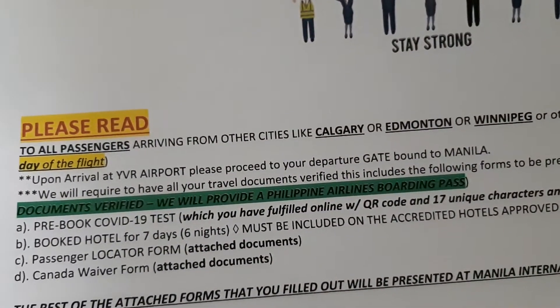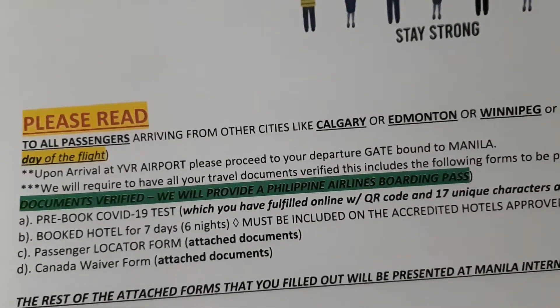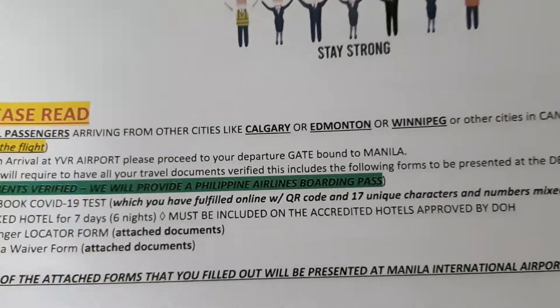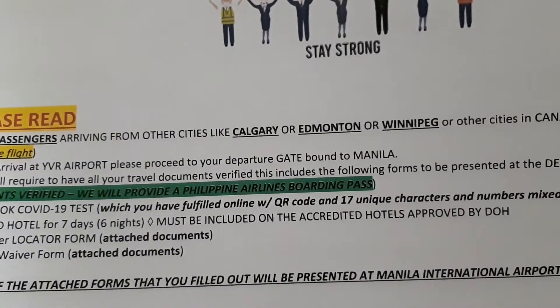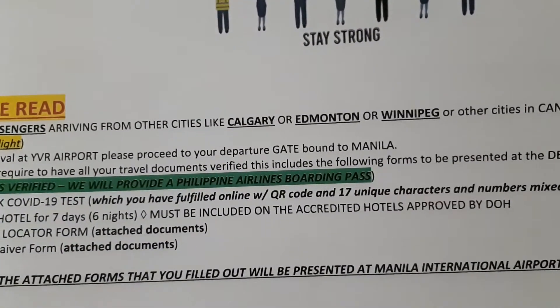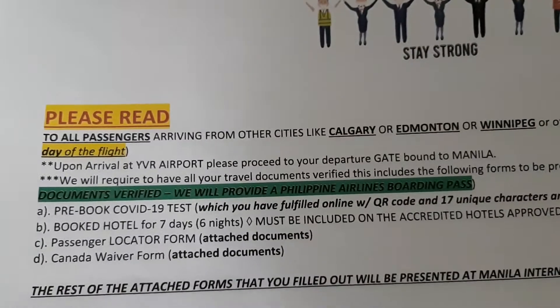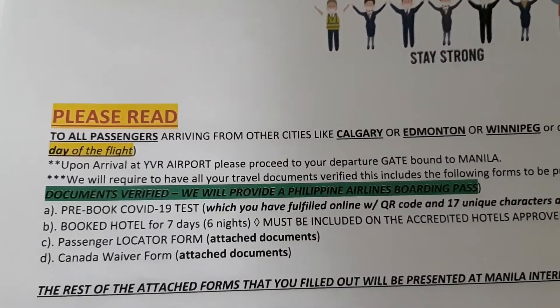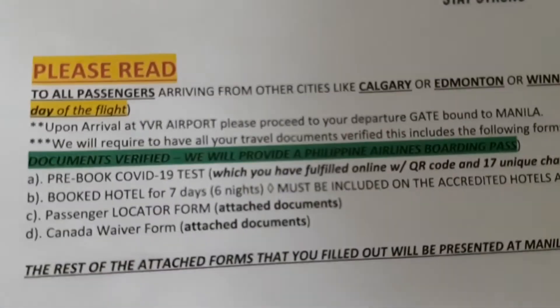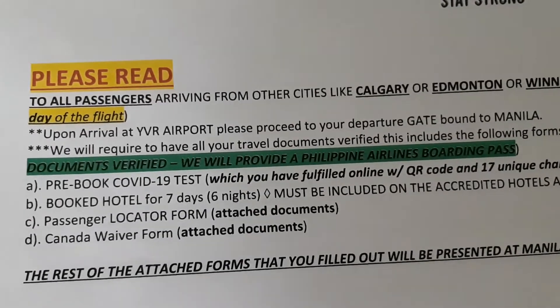You have to book your hotel for seven days and six nights, and it should be accredited — approved by the DOH, the Department of Health in the Philippines. It has to be on their list; otherwise if you just find a hotel and stay there, that's not acceptable. Also required are the passenger locator form, a health declaration form, and the Canada waiver form.